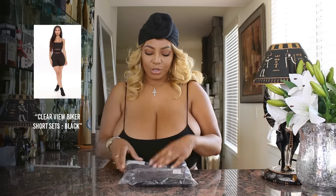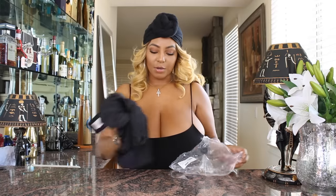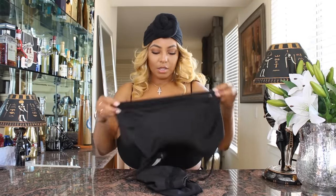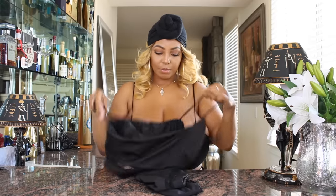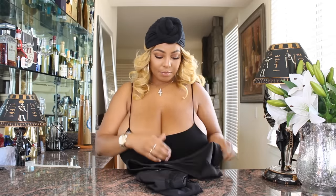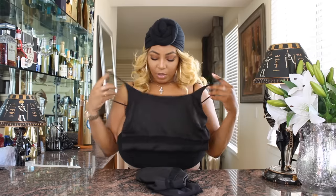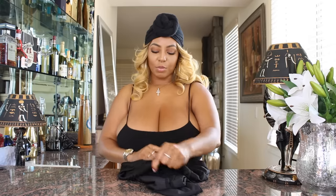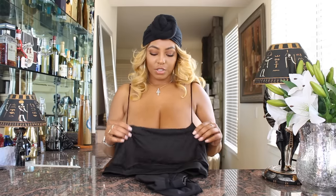The last one we're gonna try on is this biker short set in black, size extra large. This top — I like how the elastic is on the bottom. I might be able to fit it better than the top I have on right now. It is stretchy this way, which is what I need. I usually need both ways to be a real stretch, but that's okay if it's not.